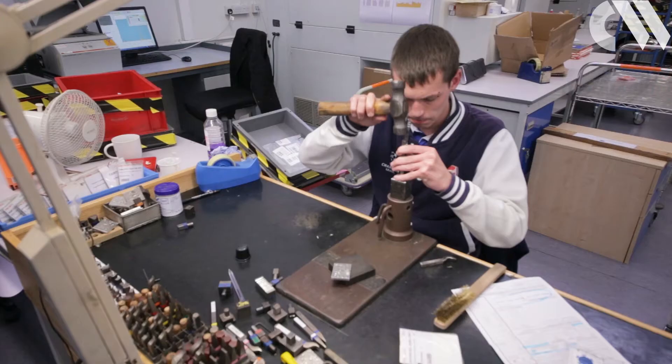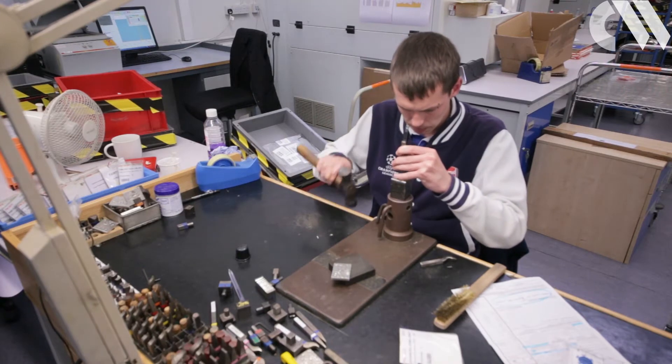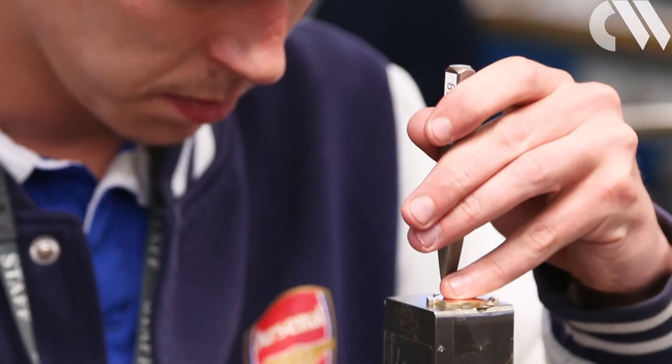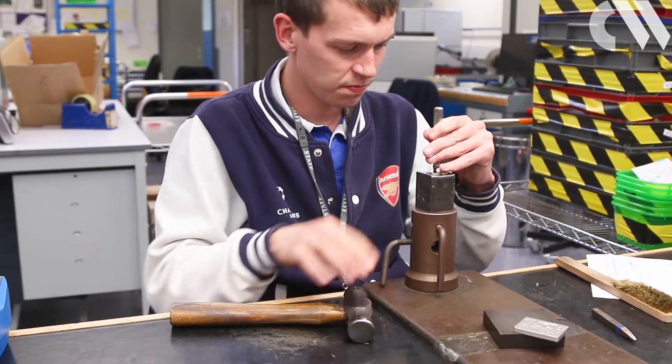He began by explaining the hallmarking process, a tradition that began at Goldsmiths Hall more than 700 years ago. It is our job to uphold the 1970 Hallmarking Act, which states that any article made of precious metal must be tested and hallmarked by law before it's offered for sale in the United Kingdom.